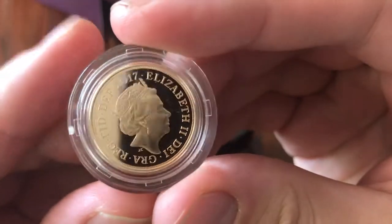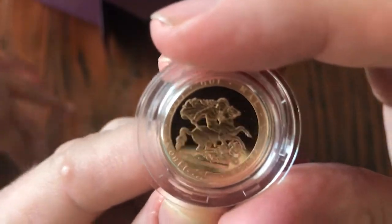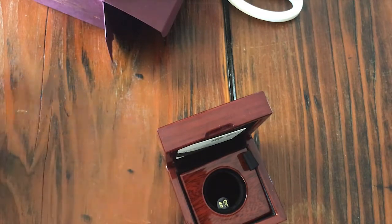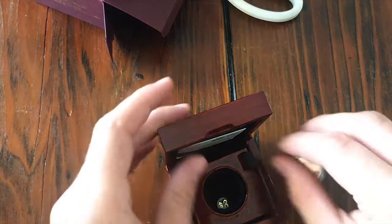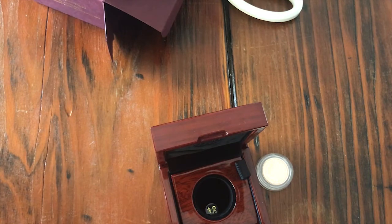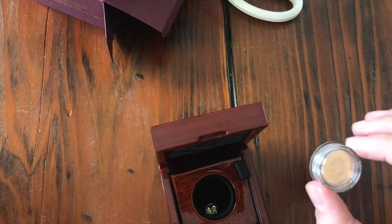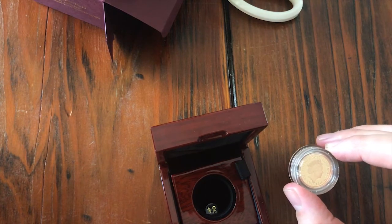It is a gold sovereign. It's a limited edition. It is the 200th anniversary of the sovereign. It's a BU uncirculated coin, and it was struck on the day of the anniversary — the 1st of July 2017. There were only 1,817 of these made.